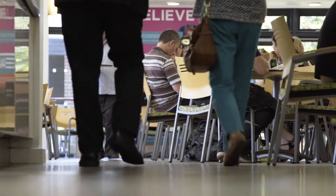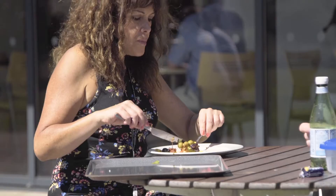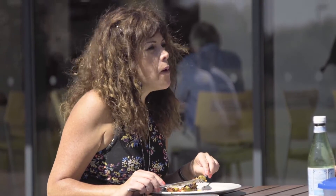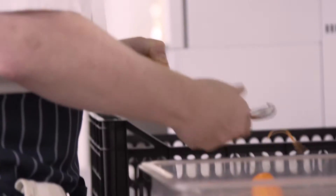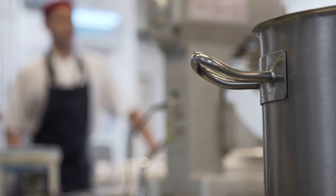My name is Sue Gladman and I am a General Catering Manager for ISS Food and Hospitality. When working in a professional kitchen like we have here, it's really important that we have professional equipment to help the team deliver what we're trying to deliver.